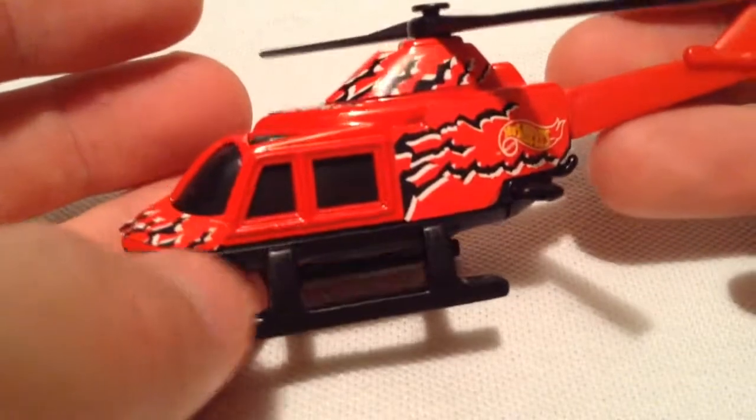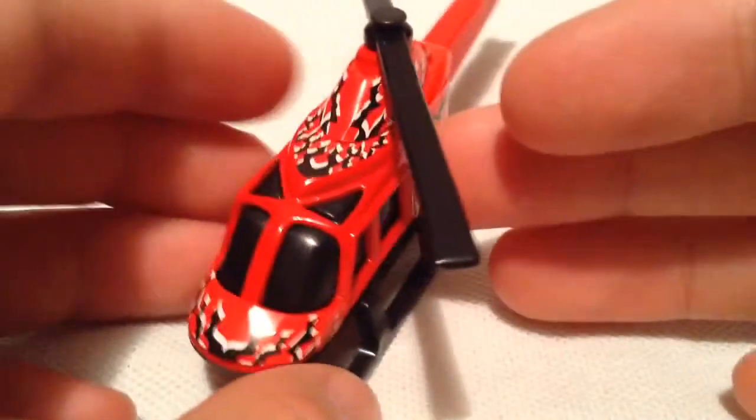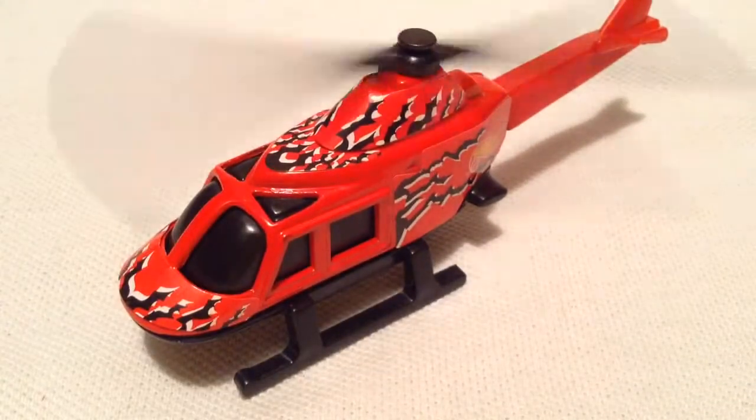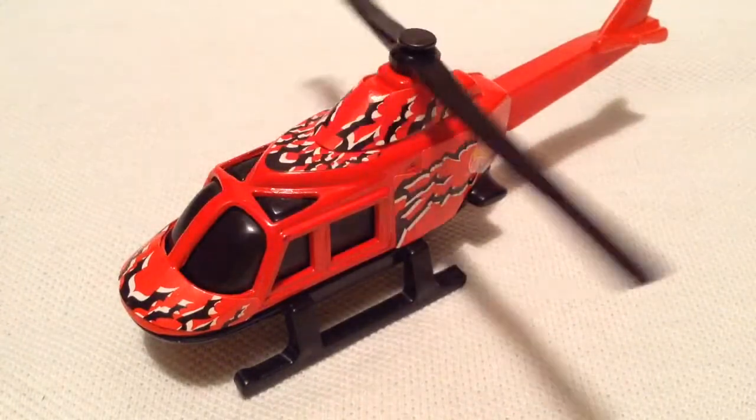Already put the stickers on it — pretty fairly big helicopter for a Hot Wheels casting. So there you have it. Thanks for watching, please check out my other videos and keep collecting.